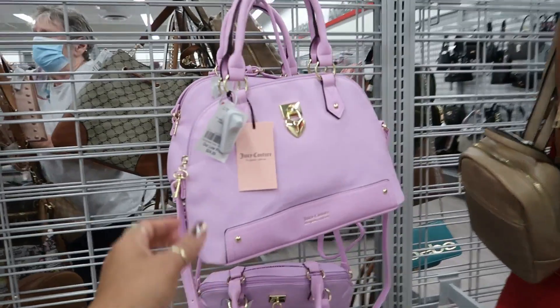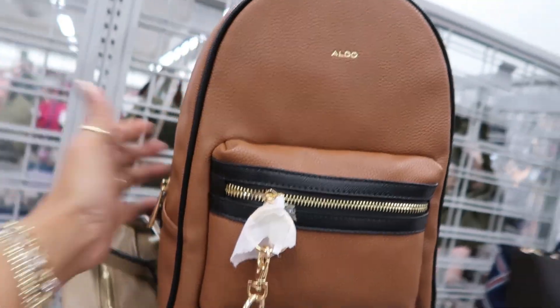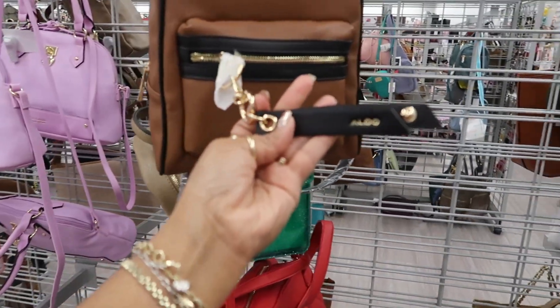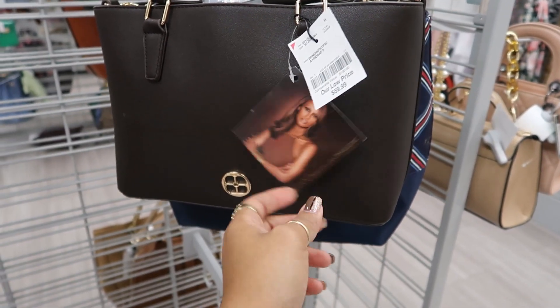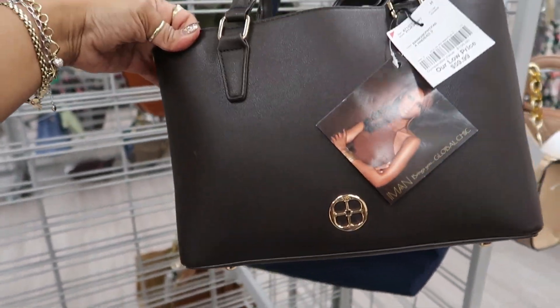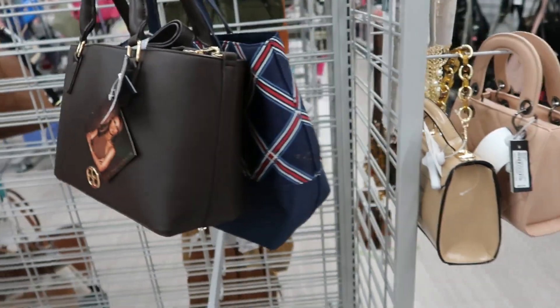Oh, that's a pretty purple — look at that, $25. You got this auto backpack; the auto is $33. Iman — I didn't know she had bags. Were they selling her stuff on like QVC or something? I don't know. But this is a chocolate brown and it's $60. I didn't even know she had bags.